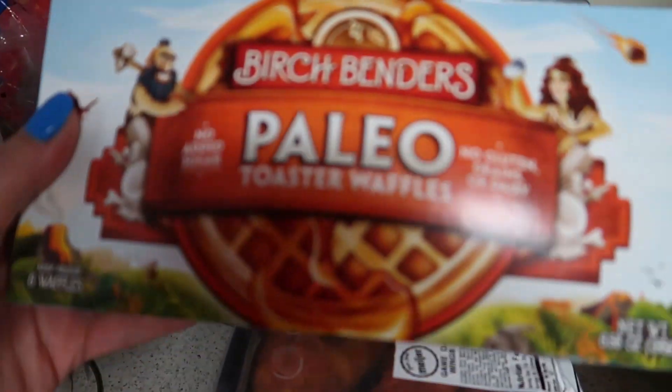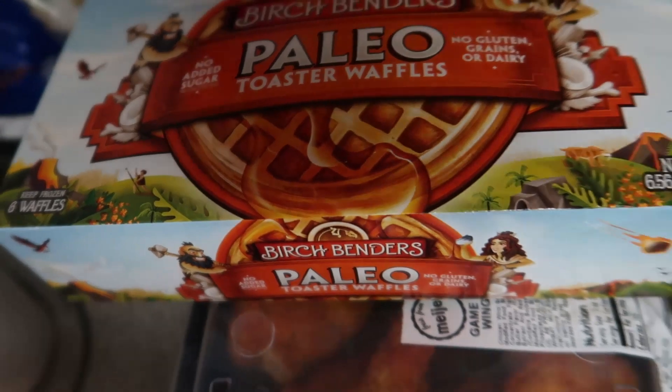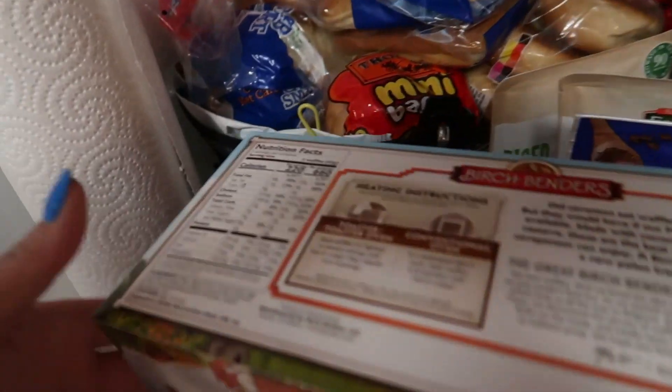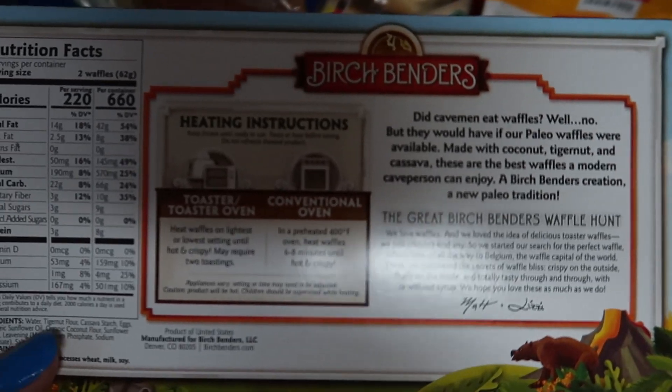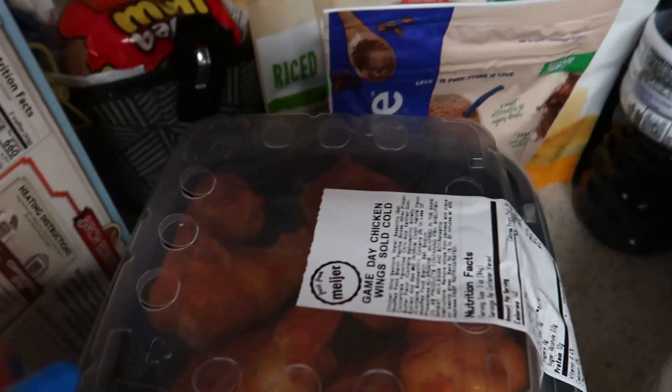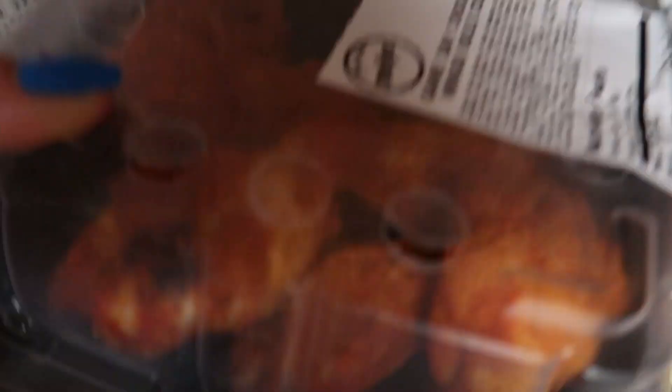The next thing in line — I got the Paleo Birch Benders toaster waffles. They were completely out of the keto ones; these are going to be higher in carbs, but I just want to try one. I also got the game day cold chicken wings — I love Meijer game day chicken wings, they're delicious.